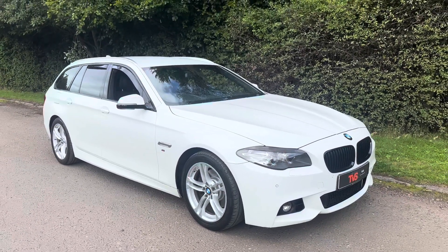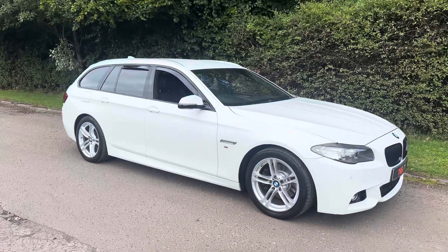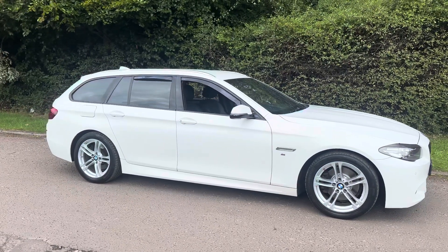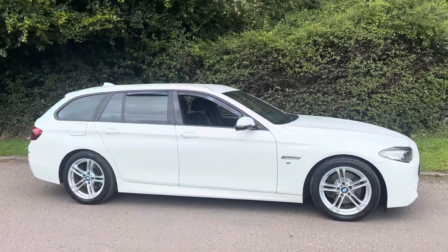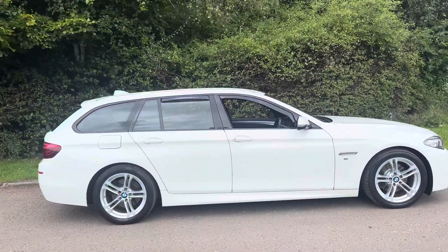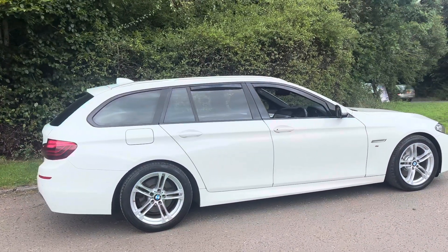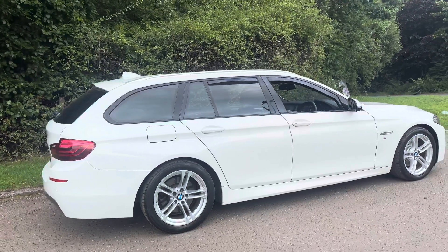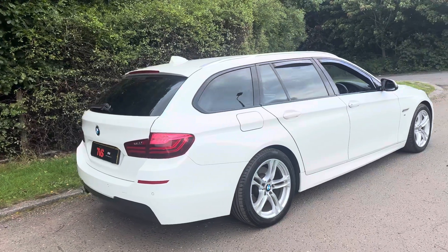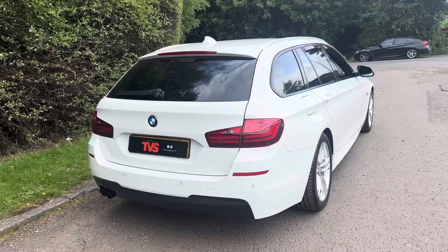Here we have the 2015, on a 15 plate, BMW 520d M Sport Touring — BMW speak for the estate. Being the 2015 model, it is Euro 6 compliant, which means it can go into the low emission zones. It has automatic transmission, so when you're sitting in traffic it'll be stress-free. It has covered 88,520 miles from new and has had just two former keepers.